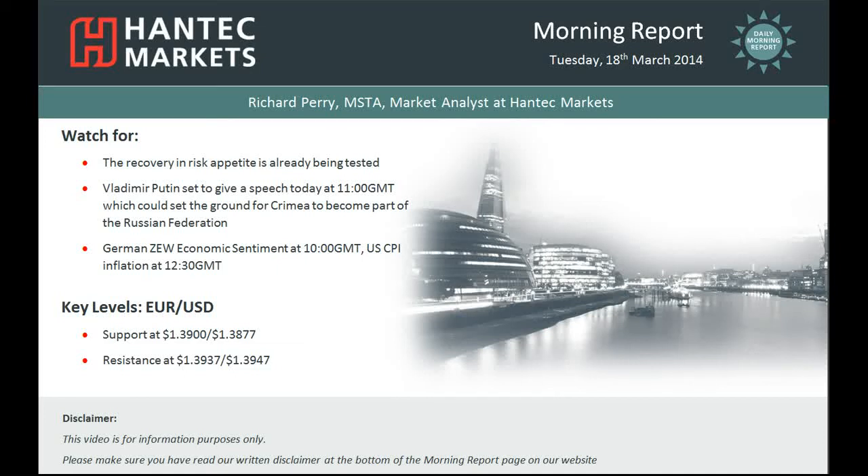Hi everyone and welcome to today's Morning Report with me Richard Perry, Market Analyst at Antec Markets for Tuesday the 18th of March.